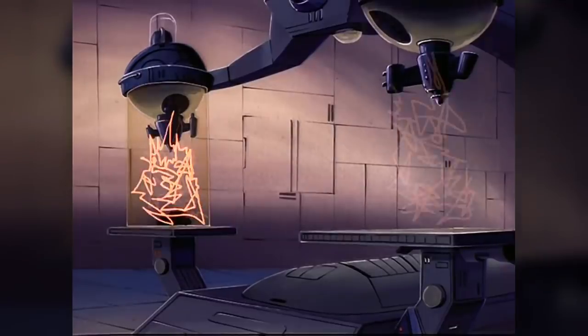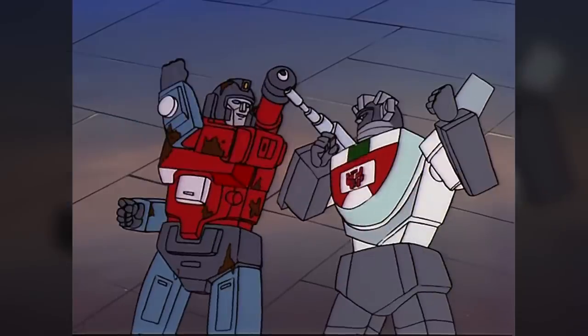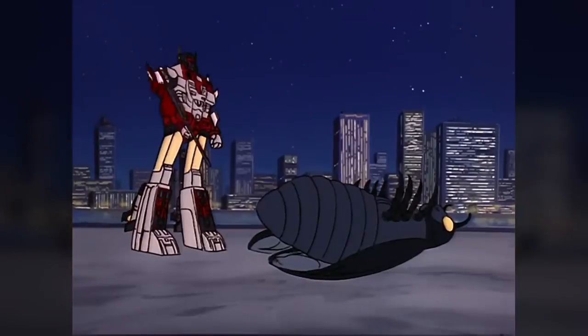Racing against time, the Autobots were able to successfully mass-produce enough Corostop to heal themselves, and destroyed the heat ray for good.